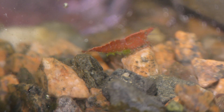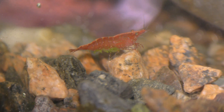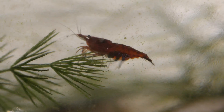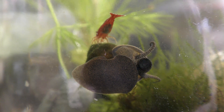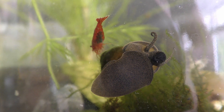Female cherry shrimp constantly ventilate eggs, and for that reason females have larger rear legs than males. Here is another example of a female ventilating eggs, and another female taking a ride on a mystery trapdoor snail. Funny creatures there.